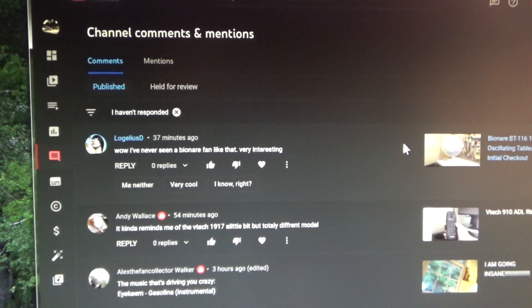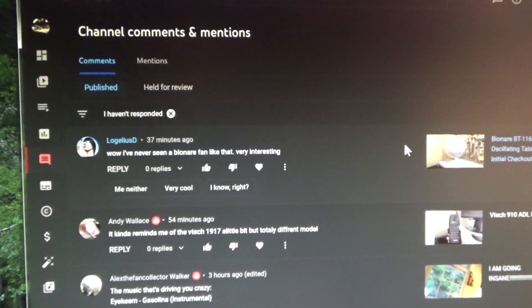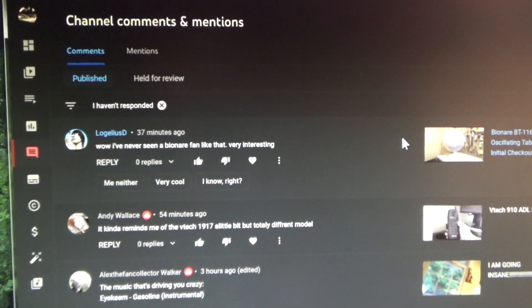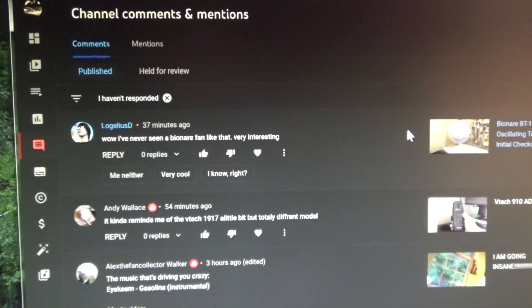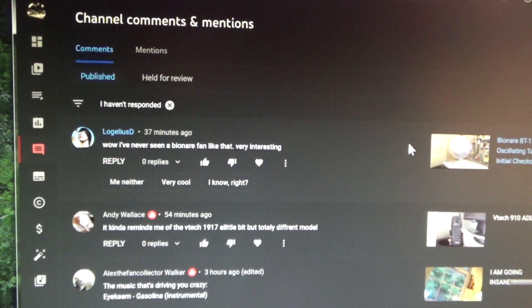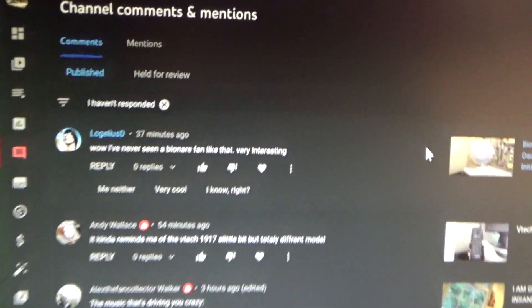This comments box is getting more and more screwed up with every day that goes by. I've noticed this happening on multiple occasions over the last month or so, but I never have the camera handy when it transpires. Well, this time it's happening and I have the camera.